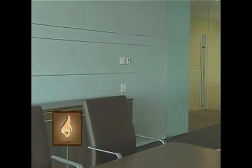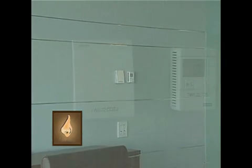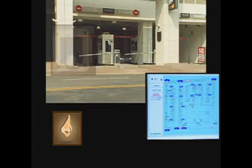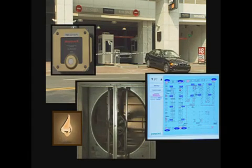This building breathes. When carbon dioxide levels rise, the BAS will inject outside air into the area. The parking garage breathes, too. Systems monitor the carbon monoxide sensors and turn on exhaust fans only in areas that need ventilation.